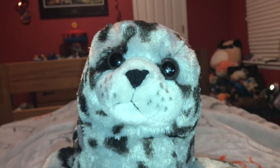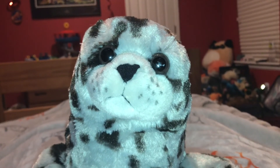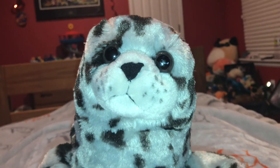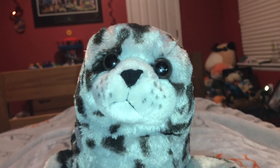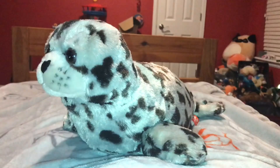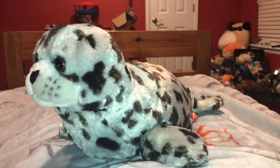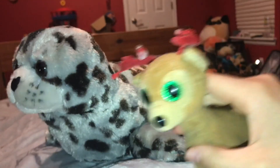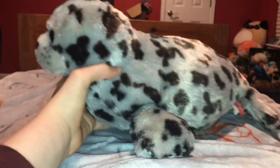Okay, time for the rating. I rate this Wild Republic Harbor Seal a 10 out of 10. I recommend anybody getting this animal if they like harbor seals, Wild Republic seals, pinnipeds, marine mammals and ocean animals. I hope you enjoyed that video. Please click the like button down below and subscribe. Click the picture of Tinsel to subscribe to this channel. Stay loving pinnipeds. See you later.